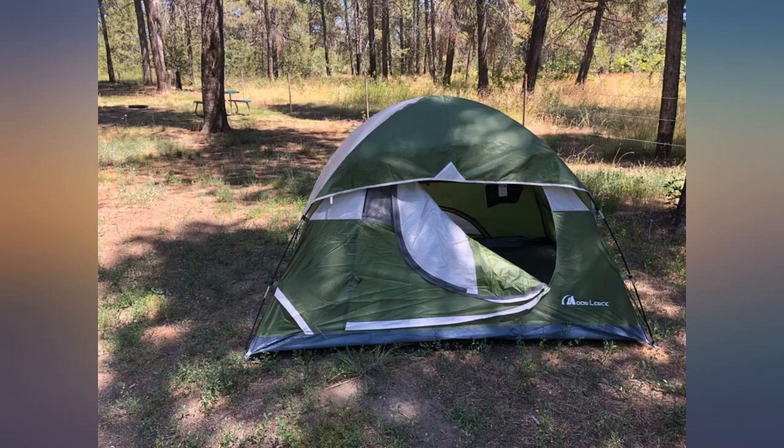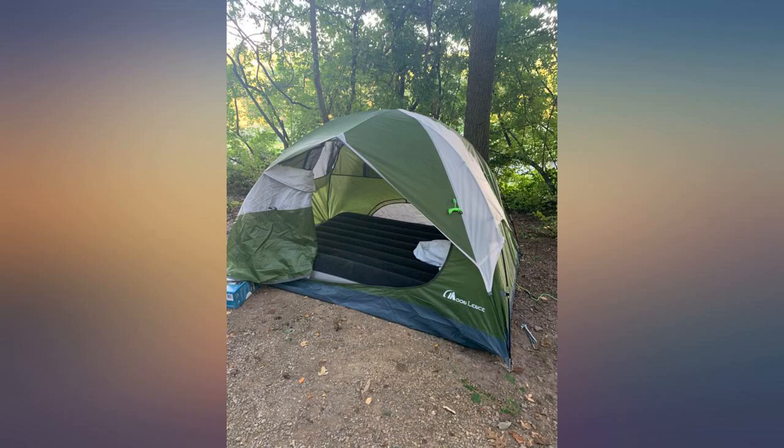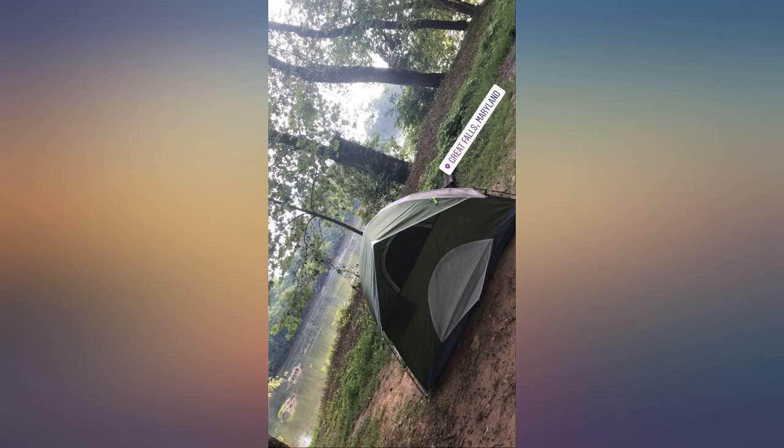This is my first tent ever and I took it on a 2-day camping trip to Upper Peninsula in Michigan. I really loved how easy it was to assemble and disassemble the tent. It has really good and well thought out ventilation so I got enough fresh air even when it was raining.